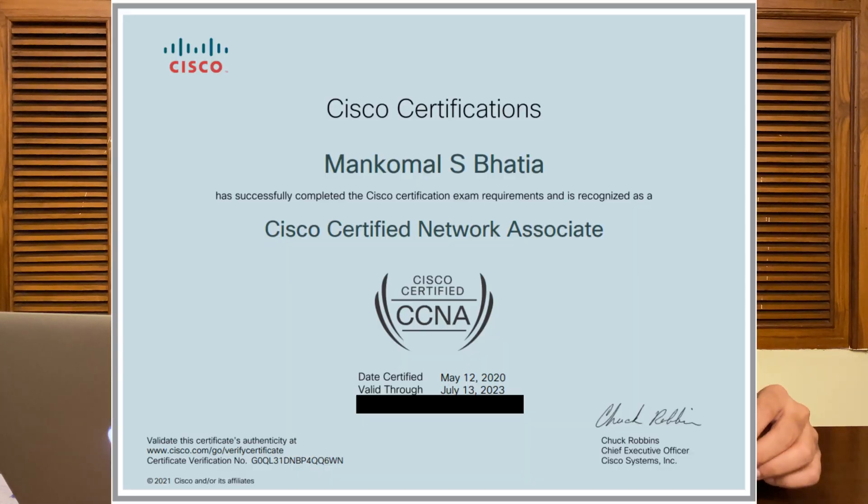Hey everyone, if you're planning to get a CCNA, that is a certificate from Cisco, then today's video is going to be very helpful. I'm going to be talking about my journey and my experience while giving the certification exam, and if you stick around till the end I will be giving you useful tips on how to pass the certification without any hassles.